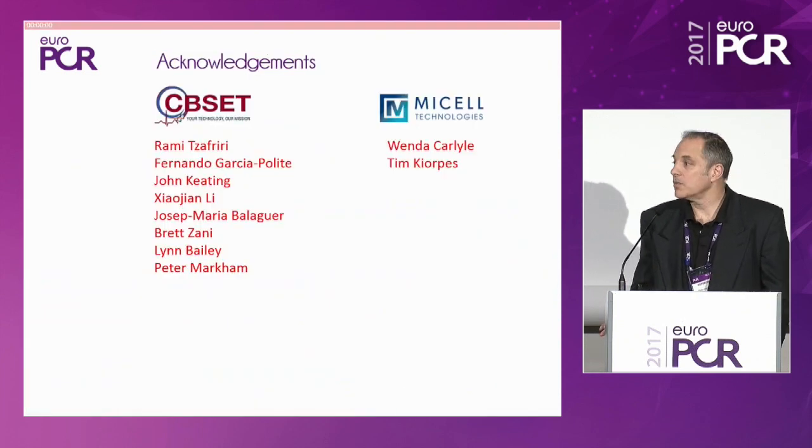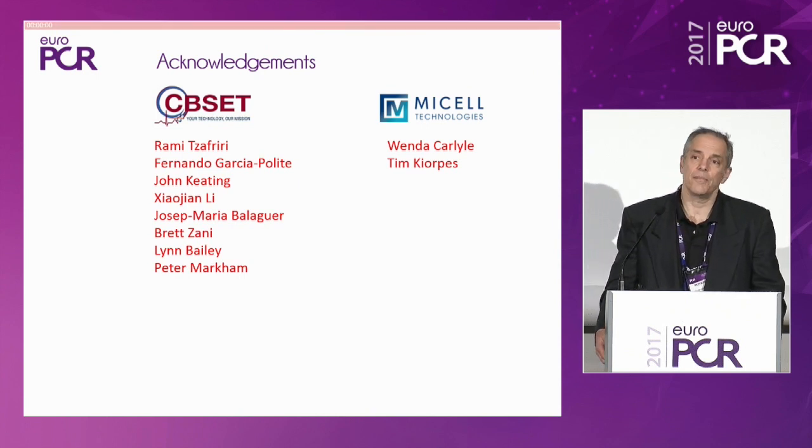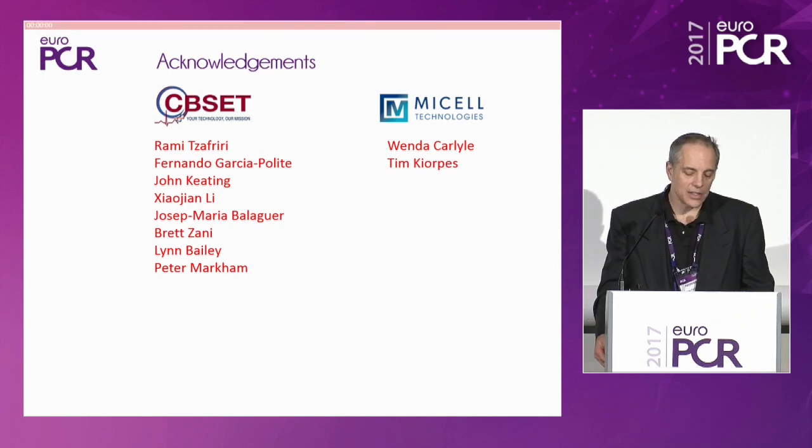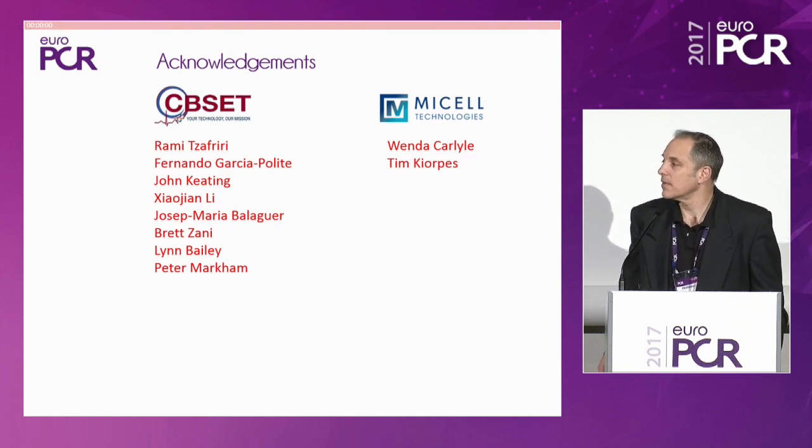It's therefore not surprising that you will hear very favorable, very well-controlled, minimally variable clinical data. I'll close my remarks and thank all my colleagues at CVSCT and at Micell Technologies.